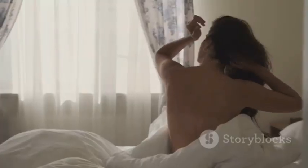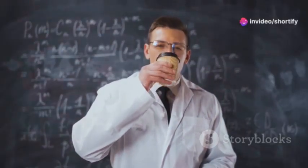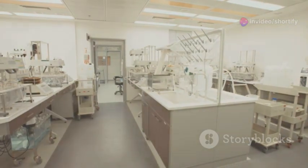First things first, I start my day early. I head to the lab around 8am, coffee in hand, ready to dive into the mysteries of science. The lab is like my second home — it's full of gadgets, experiments and endless possibilities.